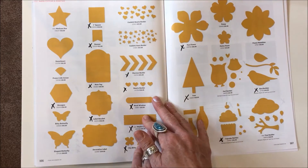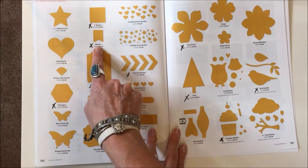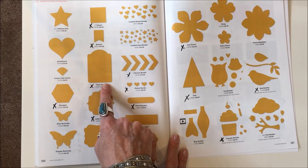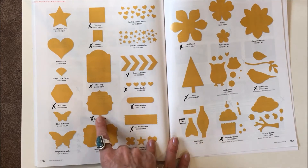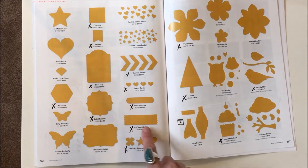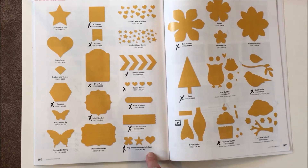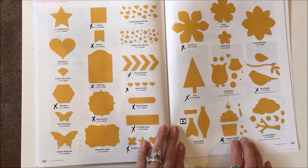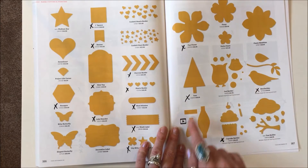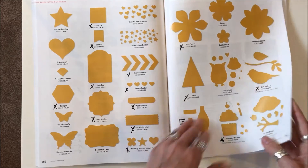Continuing punches: the 1-inch square, the little banner punch, the note tag, the chevron border, the hearts border, the word window, the label bracket, the hexagon, the washi label, and the itty bitty accents punch pack — all gone. Page 167: the fun flower, the tree, the bird builder, and the cupcake builder punches are all gone.